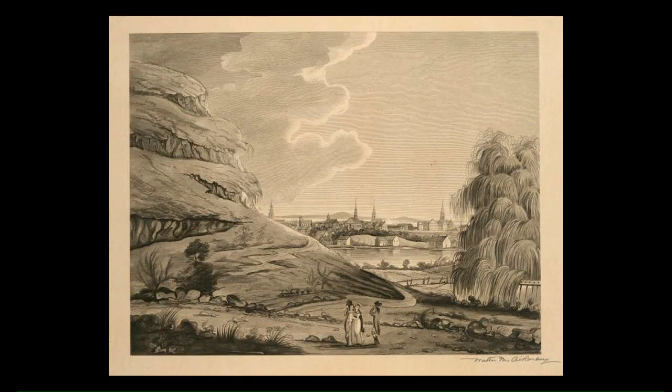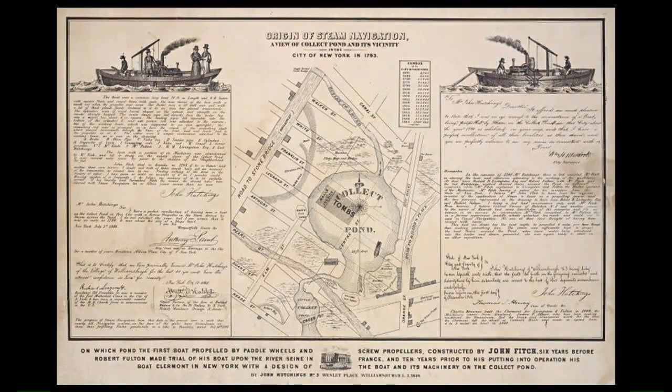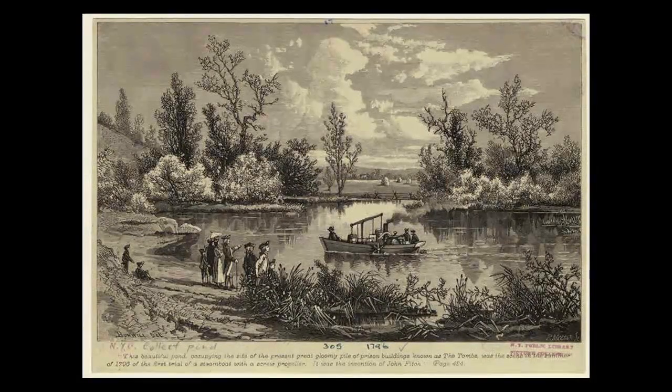In 1786, John Fitch launched one of the first experimental steamboats on its waters. During this time the pond was still very clean — clean enough to use for the area's drinking water. But by the late 1700s it grew too polluted for use, due to many tanneries and breweries clustered near it, and its use as a dumping ground.